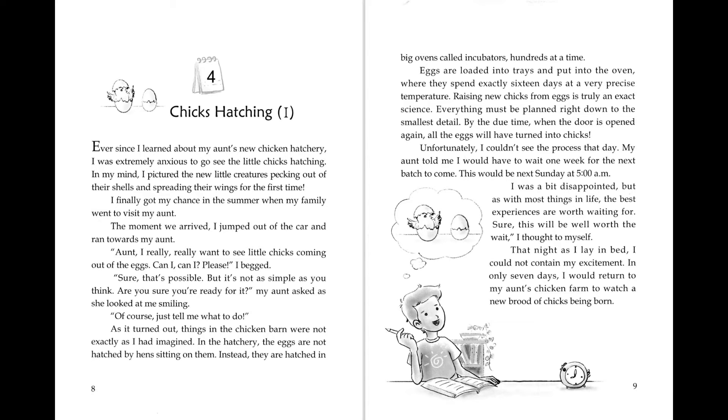'Sure, that's possible, but it's not as simple as you think. Are you sure you're ready for it?' my aunt asked and looked at me smiling. 'Of course, just tell me what to do.' As it turned out, things in the chicken barn were not exactly as I had imagined.